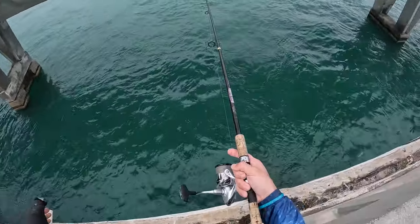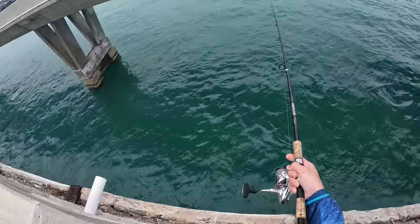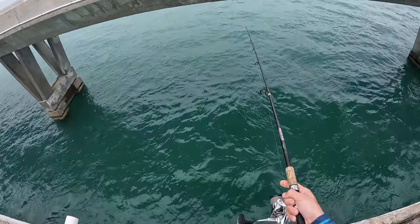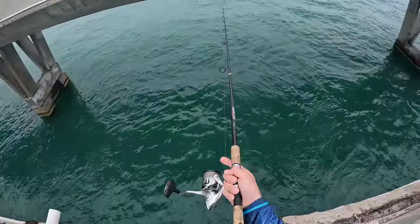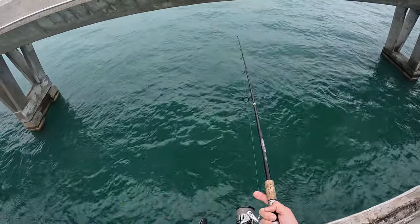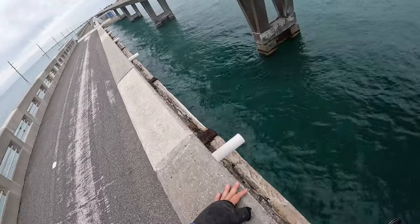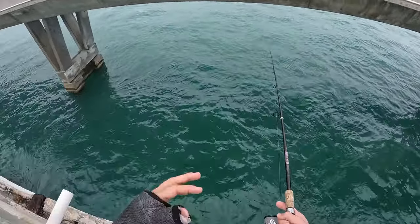I'm just walking up and down the bridge looking for eddies behind these bridge pylons where the current kind of slacks up — that's where these fish come in to save energy and eat while they wait in the current. Just casting my shrimp out there, let it sit along the bottom waiting for someone to pick it up. Get a lot of little junk fish bites, but the second someone starts to take line, that's when I close the bail and set the hook. Pretty simple fishing and can be pretty fun as long as there's a consistent bite.